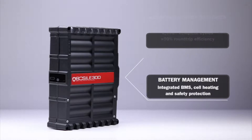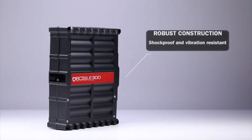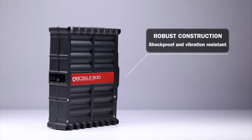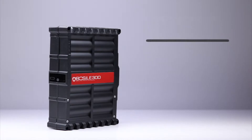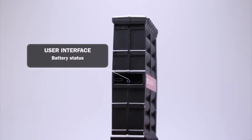To cope with even the toughest of terrains, the LE 300 is housed in a robust, shockproof and vibration-resistant enclosure. The user interface display always keeps you informed of the battery status.